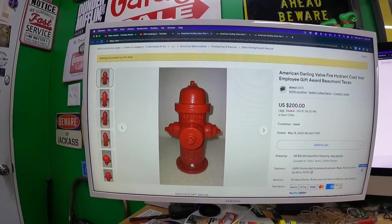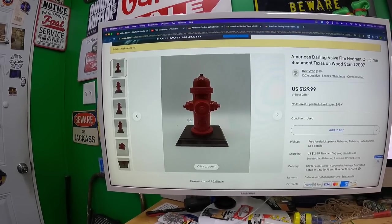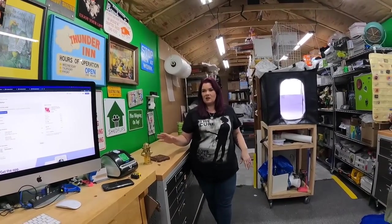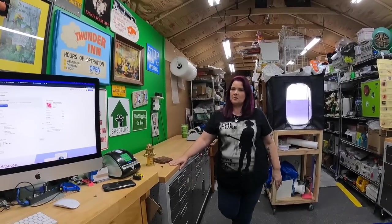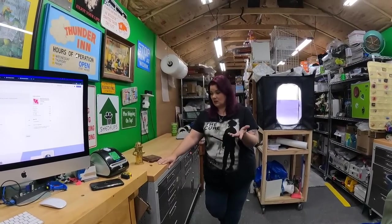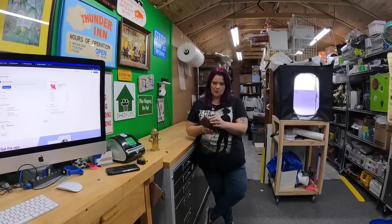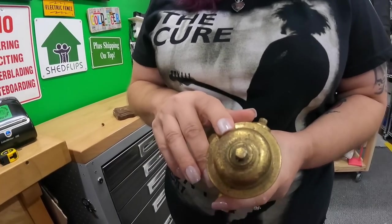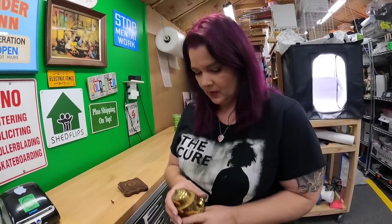Another one sold for $130, dated 2007 — they made these over a long span of time. Since ours is the only gold-colored one we found, we're going to shoot for $200. You can always go down, not up. We think there are saved searches on this given 13 bids on a similar one. We'll clean the wood base with a Magic Eraser, replace the screw, and sell it as-is.